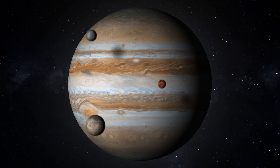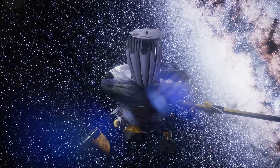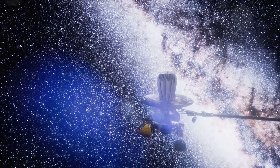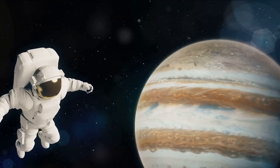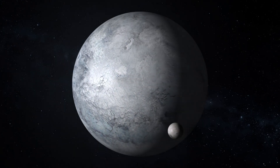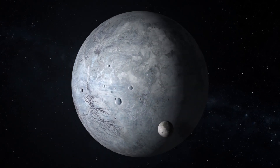The giant planet Jupiter has been known to humanity since ancient times, but its true nature was not revealed until the invention of the telescope. Our ancestors, gazing up at the night sky, recognized Jupiter as a bright, wandering star. Its name, derived from the king of the gods in Roman mythology, highlights its prominence in the celestial sphere. It wasn't until the invention of the telescope, four centuries ago, that humanity began to unravel the mysteries of this gas giant — marking a major shift in our understanding of not only Jupiter, but the entire solar system.